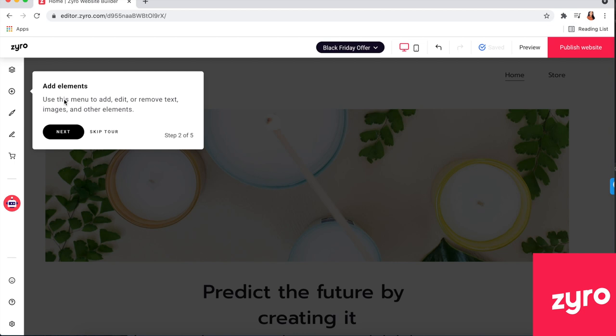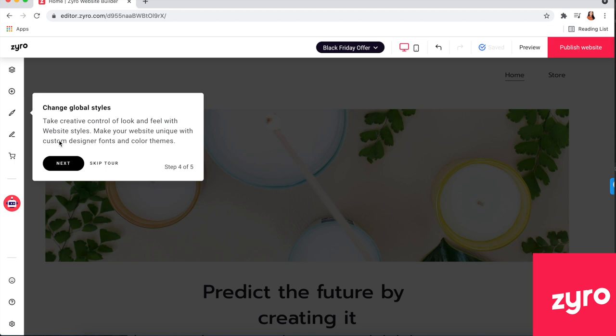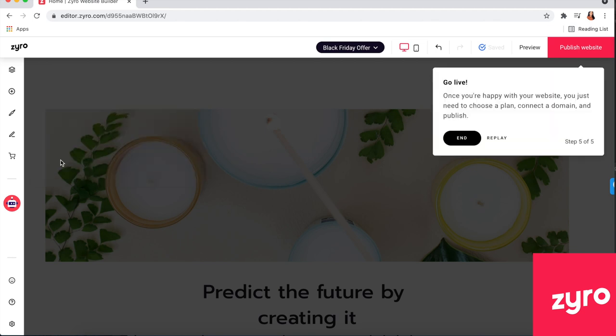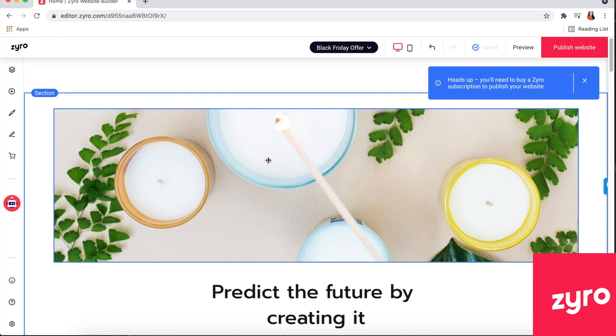Zyro is designing a website specifically for candles — usually in e-commerce they just design a generic product site, but Zyro understands that people in the handmade industry specifically sell candles, so they optimize for that market. You can go through all the tips for adding elements, editing or removing text, images, and other elements. The page panel lets you add, remove, and organize your pages. It's so user friendly — all the information is right there up front.